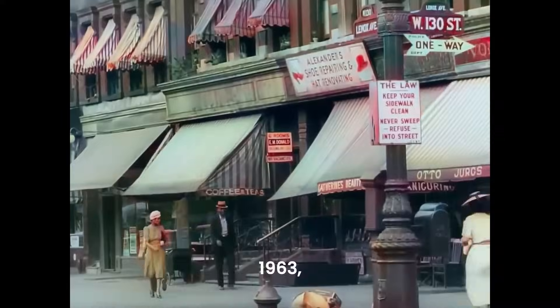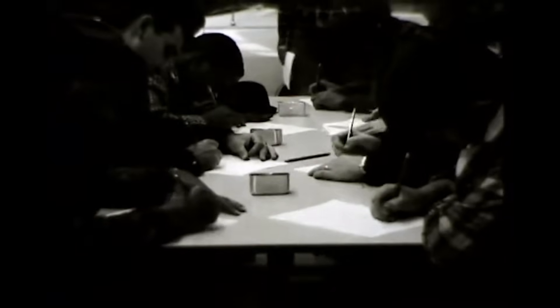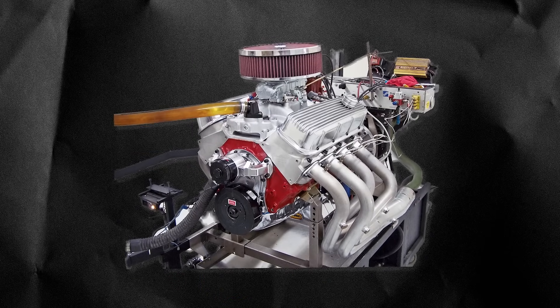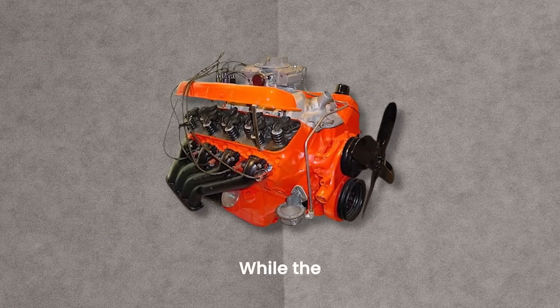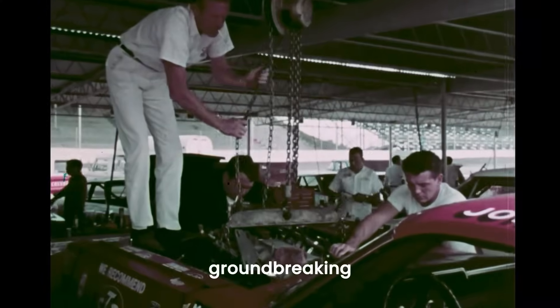Picture this. It's 1963, and inside a Chevrolet factory, engineers are burning important papers. GM just banned factory-backed racing, and some engineers aren't happy. One of them secretly takes a blueprint for an engine too powerful to be forgotten — the 396 Big Block. This engine wasn't just another muscle car engine. It was part of a special line that began with Chevrolet's secret 427 mystery motor. While the 427 and 396 were different engines, they shared groundbreaking technology.